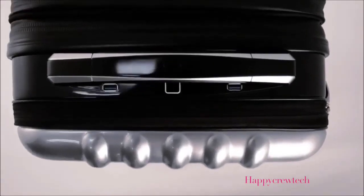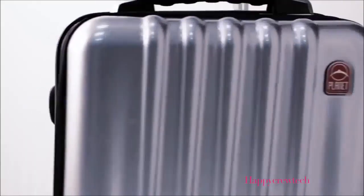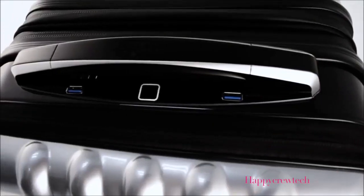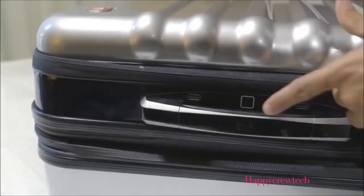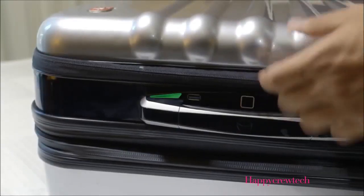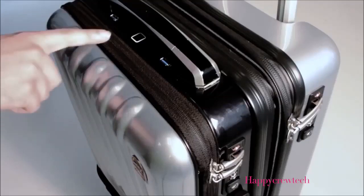Planet Traveler introduces the SpaceCase1, the world's most advanced smart suitcase. When we designed the case, we wanted to give you the ultimate security. That's why we've added a biometric lock with fingerprint recognition that grants you access to opening or closing your suitcase simply with the touch of your finger or through the app.